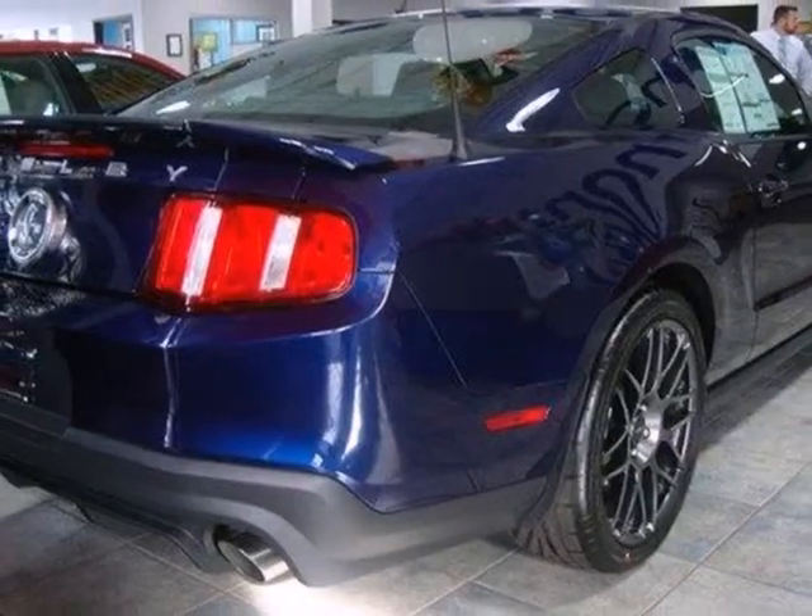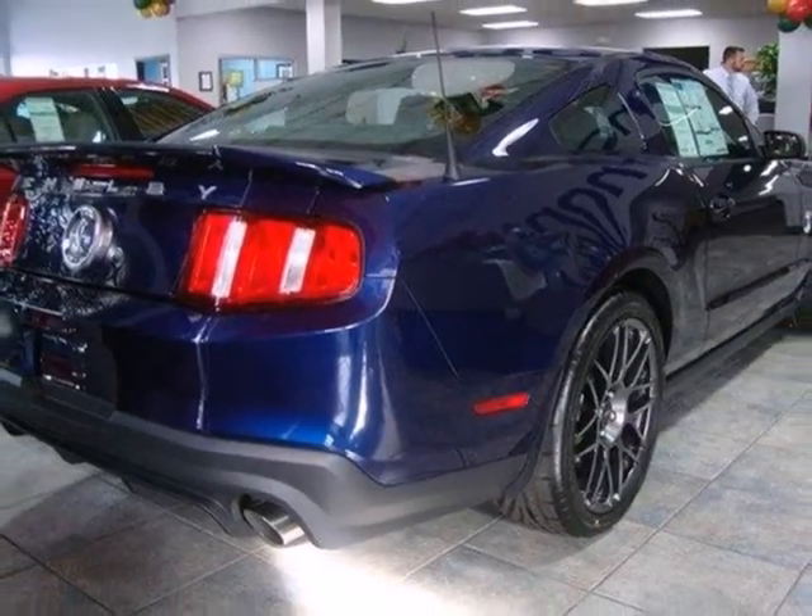This Mustang will make you feel things you've never felt before. Make it yours today.